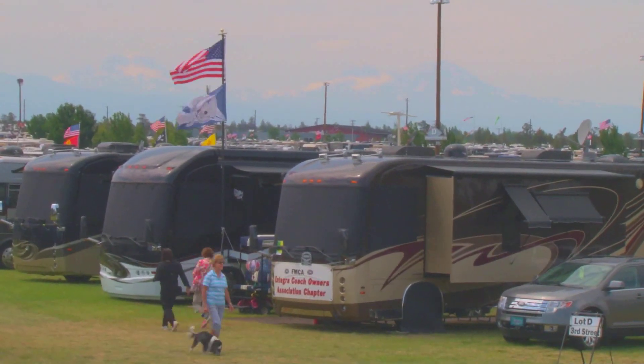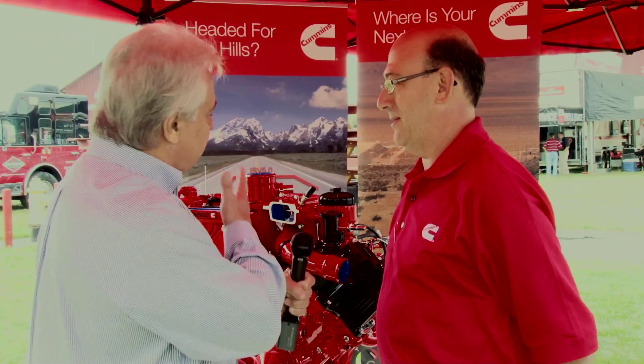Continuing here at the 90th Family Reunion in Redmond, Oregon. Gary Bunzer, The RV Doctor. I'm here with Ian Cohen from Cummins. Tell me a little bit about this beautiful piece of machinery standing behind us. What is it?